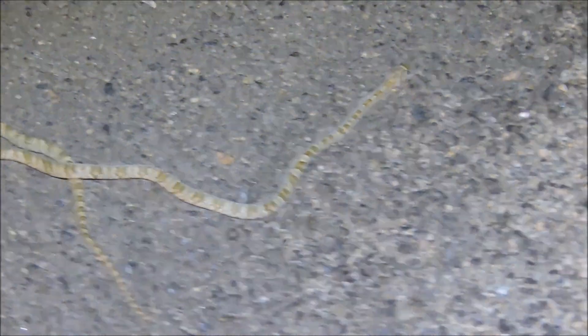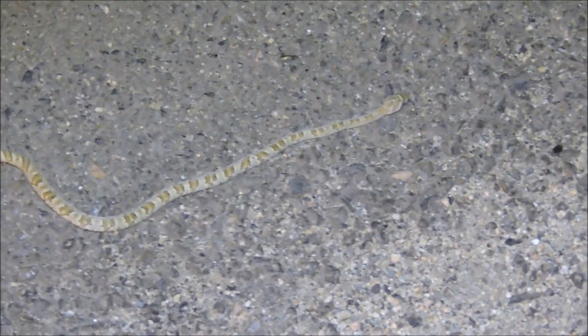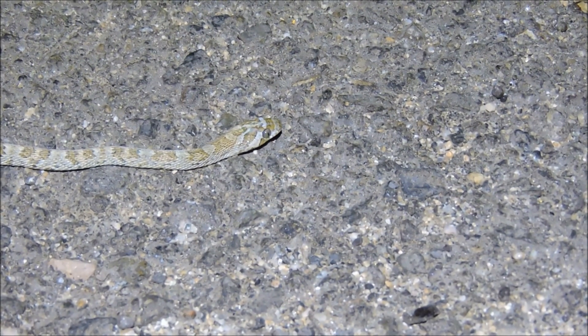All right, what do we got here? What the heck is this? No way. It's a lyre snake. This would be a lifer for me. Oh man, I am stoked right now. That is such a cool-looking snake.